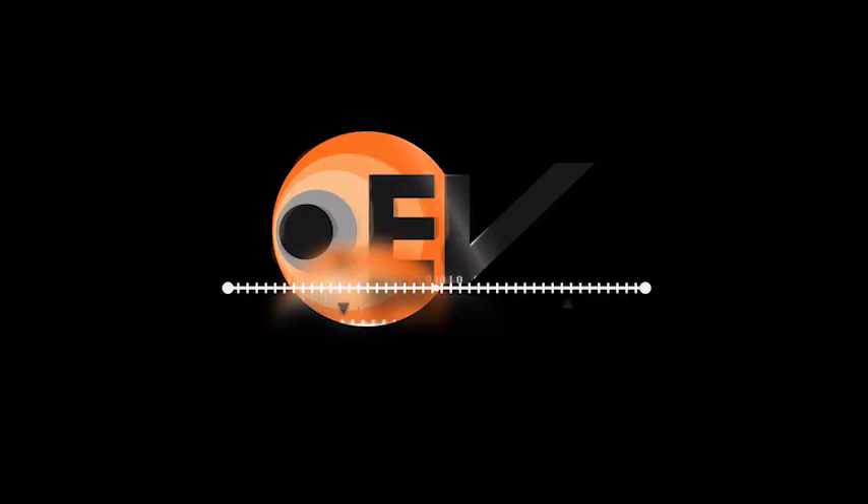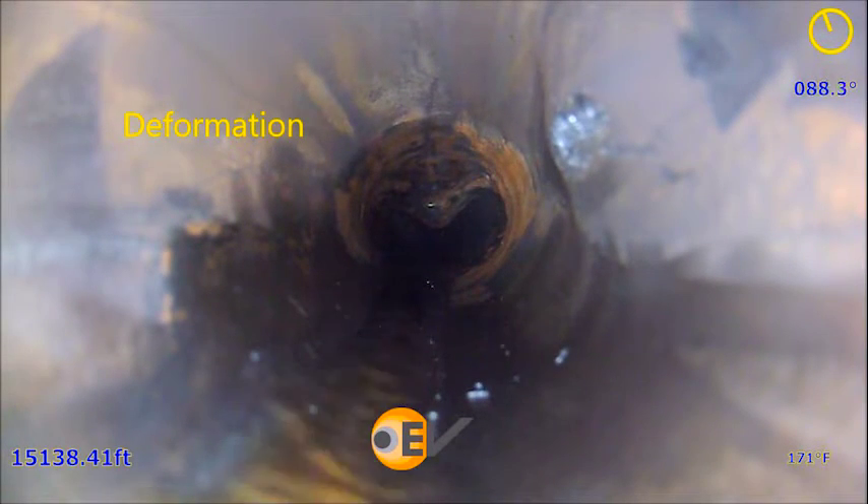After installing a 4.5-inch OD seal assembly in a horizontal well in Alaska, an obstruction was preventing fracking required to bring the well into production. A traditional lead impression block confirmed a large restriction, but the operator needed more detail to plan remedial action.